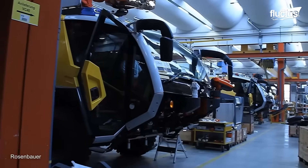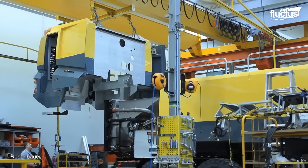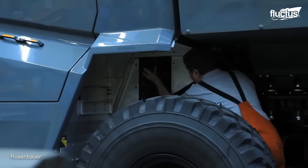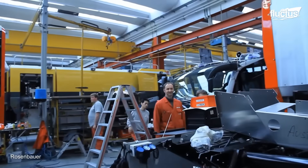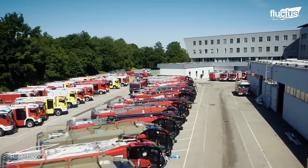The latest Panther model began to be assembled in 2014 under the industrial standards of the automotive and engineering industry. This plant was set up for an annual production capacity of around 150 vehicles of the Panther type and 250 AT municipal vehicles.